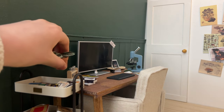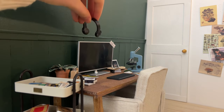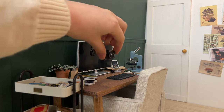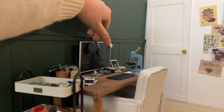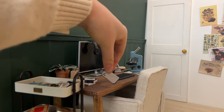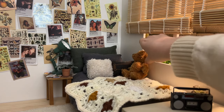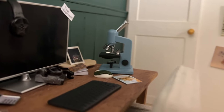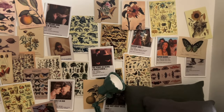Add a few finishing details and I think that's our room all done. And we'll see you soon.